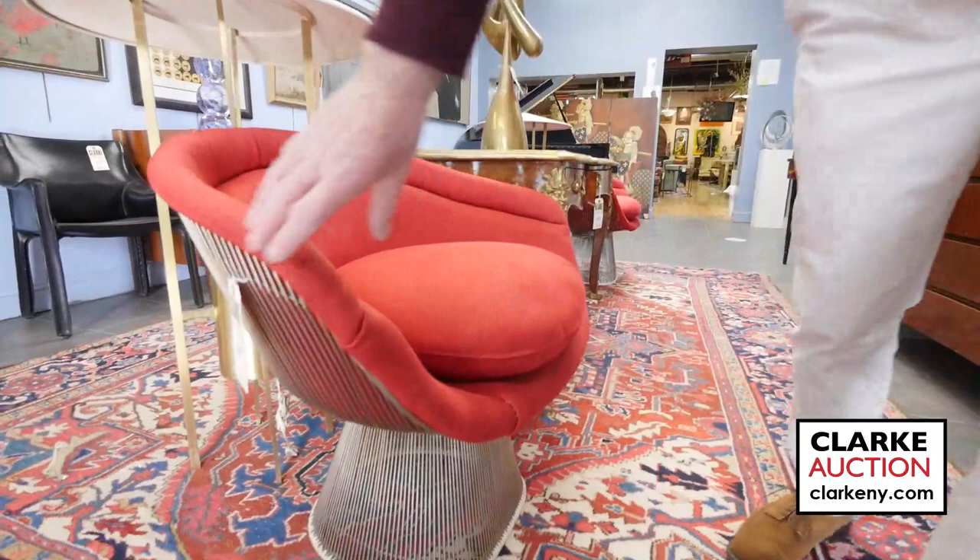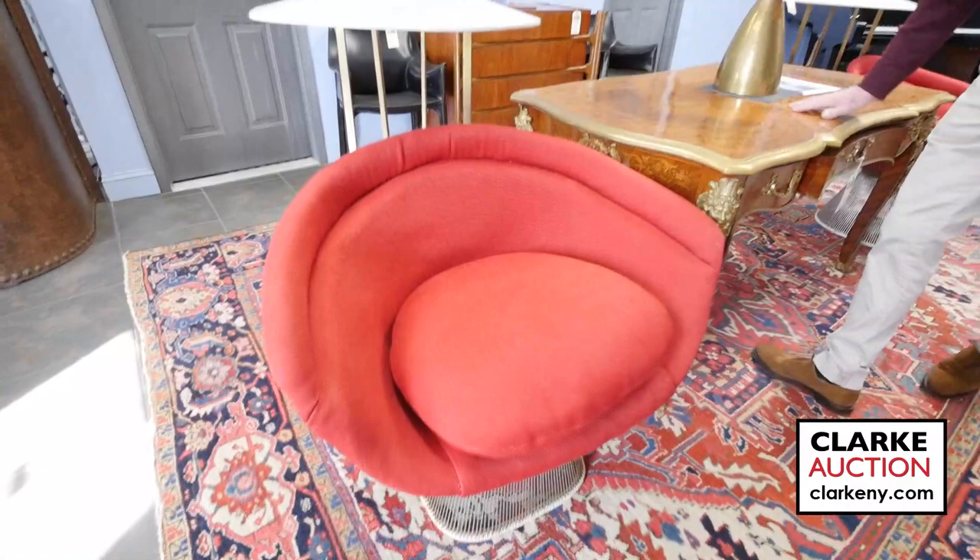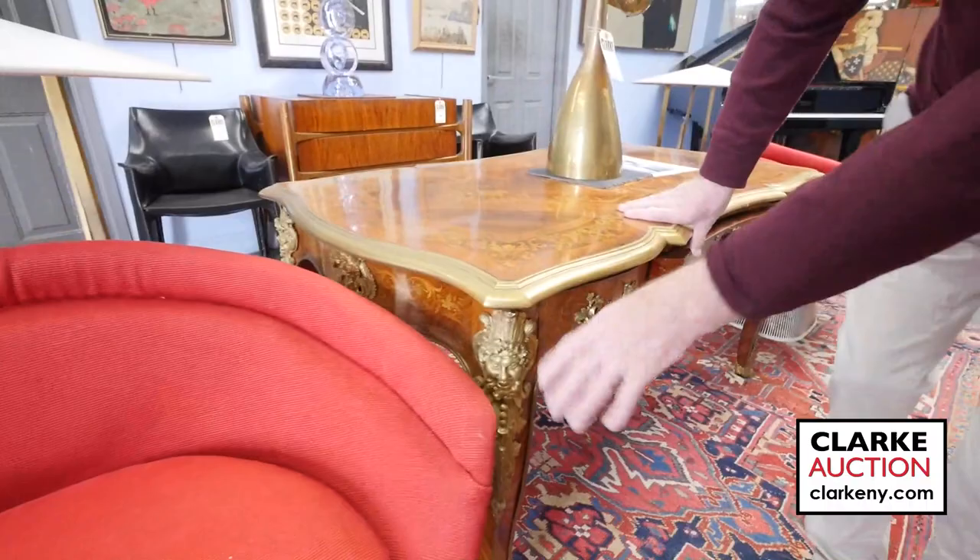Here's a pair of Warren Platner club chairs, still in wonderful fabric and great condition. They came straight out of the house where they were around the table. This desk here is a Bureau plat, 19th century French, the best of quality. It might even be signed under one of the bronzes — look at the inlay and the rosewood banding all around the top.